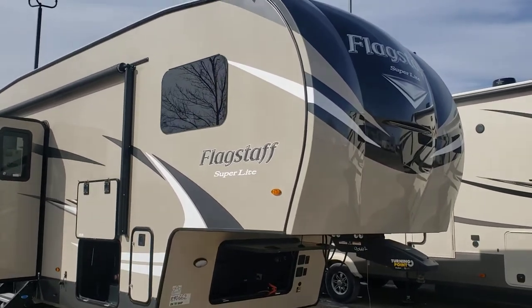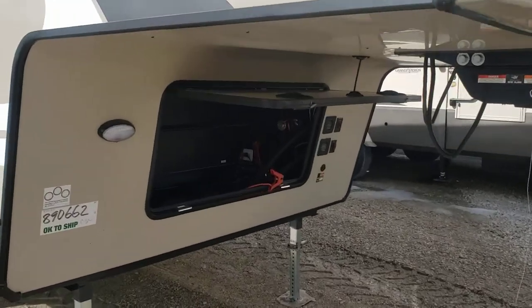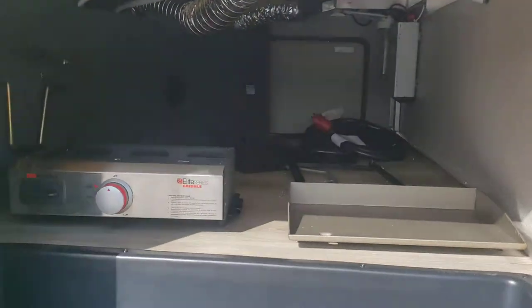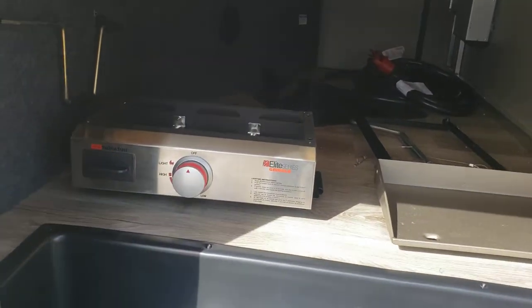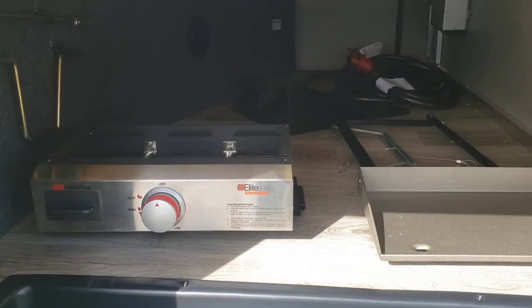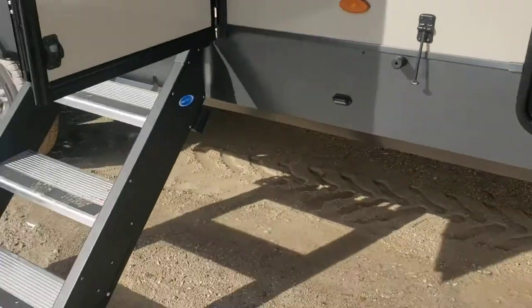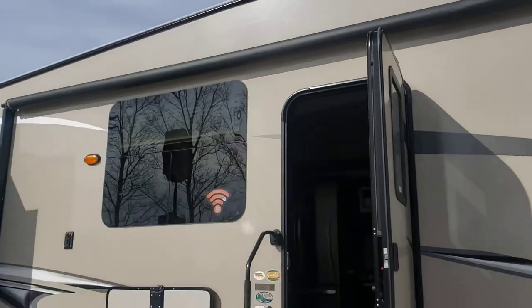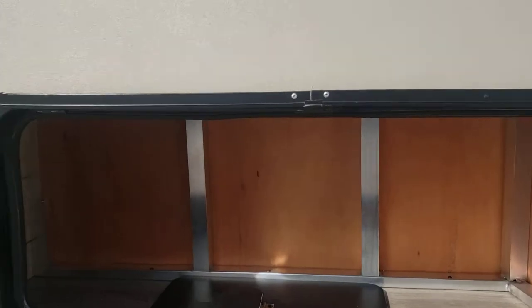You can see it's got the frameless windows. It's got the front cubby that fifth wheels have that travel trailers don't. It's got pretty good pass-through storage. It comes with a suburban version of a Blackstone griddle that sits on a little rail on the side of the camper - that comes standard. You get solid steps and a nice big patio awning, a little cubby and storage underneath the bench.